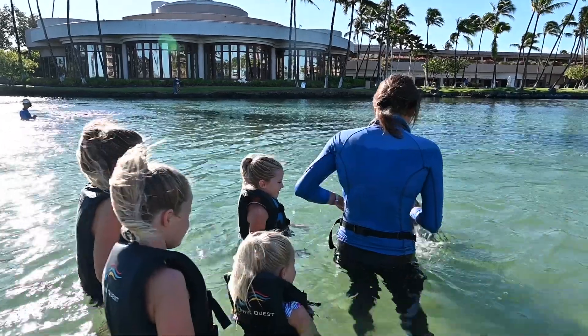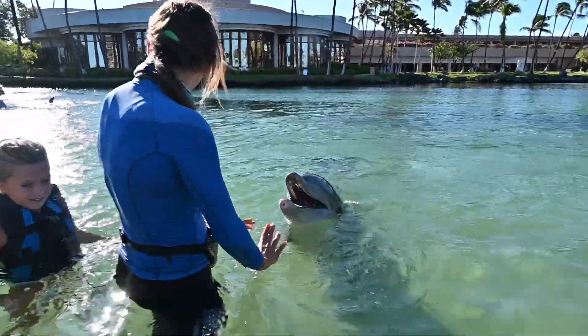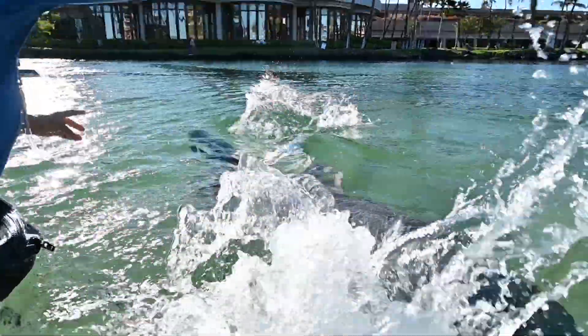I love all kinds of animals, especially dolphins. We are going to check the whole dolphin's body to make sure it's healthy.